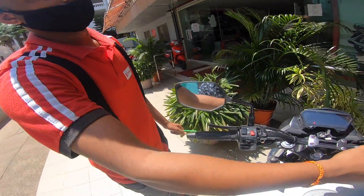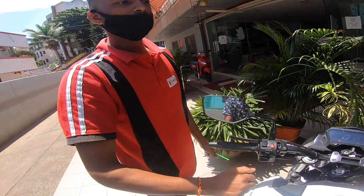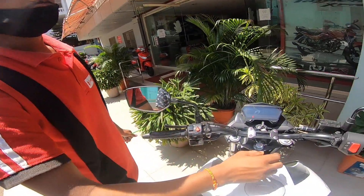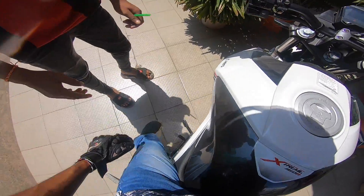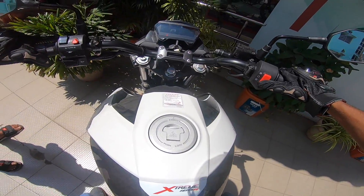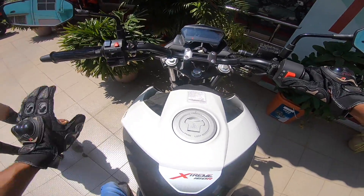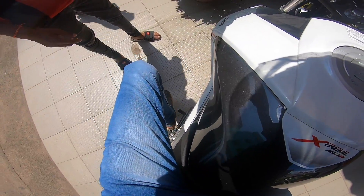The suspension is super. The exhaust is notable. The digital meter looks good. The mirrors are wide enough. It's a nice white bike. The seat comfort is great — it's very smooth seating.